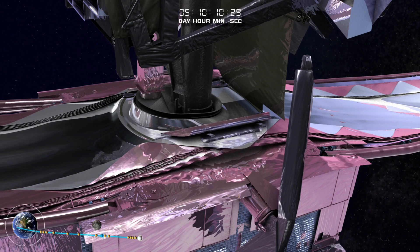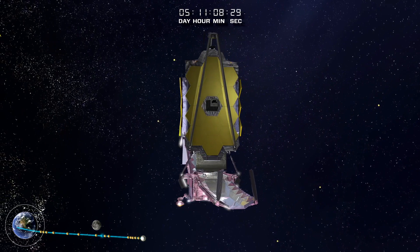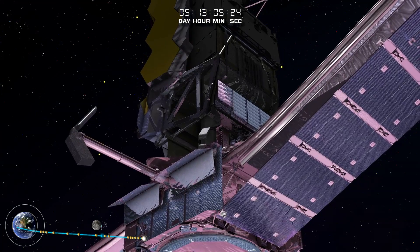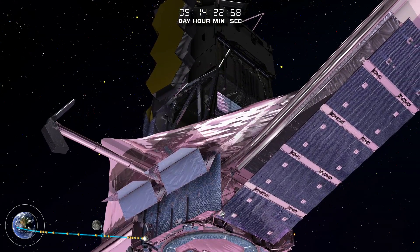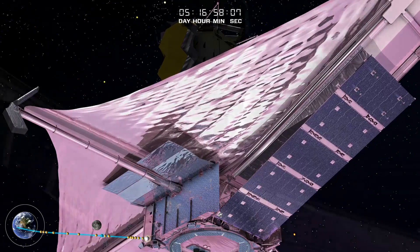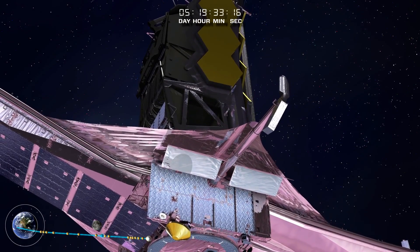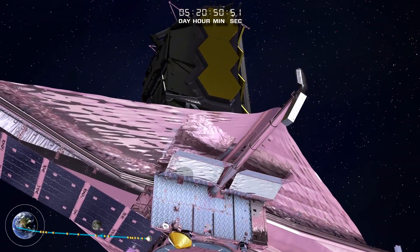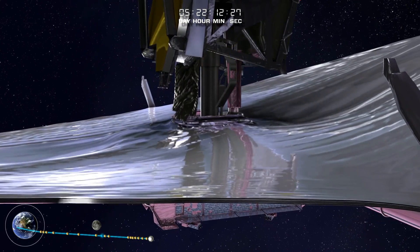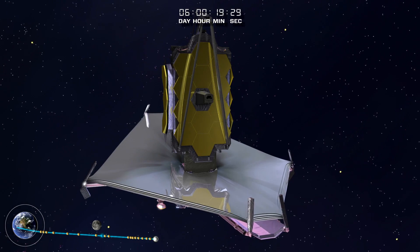The covers over the core region release next. Then the mid-booms extend and the SunShield assumes its hexagonal, tennis court-sized shape. It is now time to tension the SunShield membranes, each thinner than a human hair, pulling each of the uniquely sized and shaped layers to their optimal position.